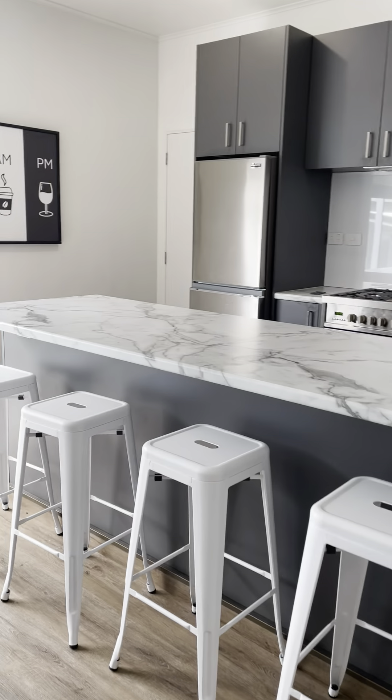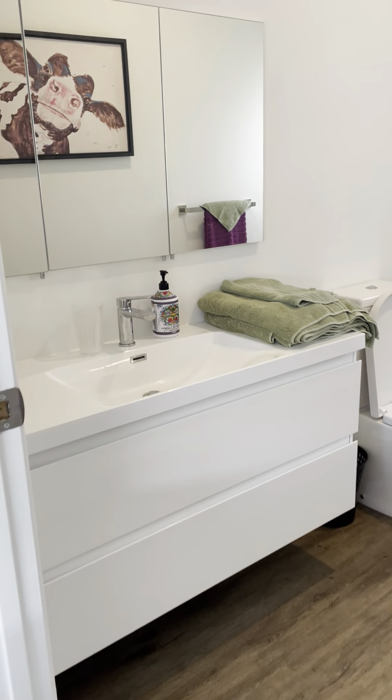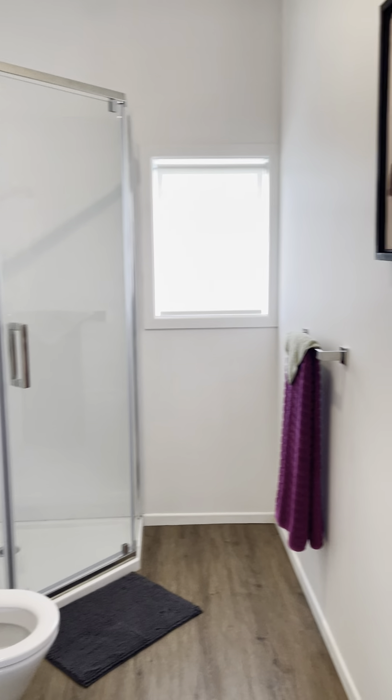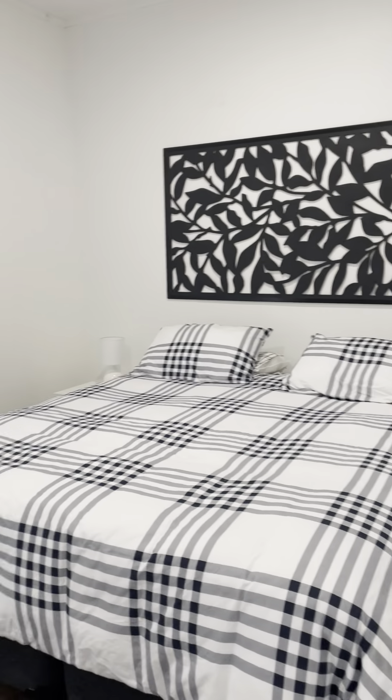Kitchen. Bathroom. And bedroom. We're still working on some of this, but for the most part, pretty well done.